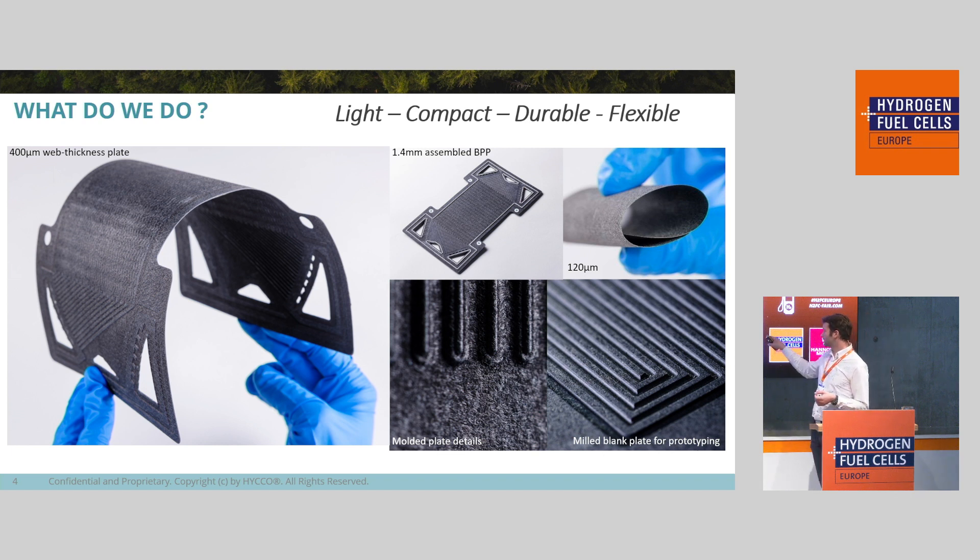At the bottom right you have an example of a rolled sheet that we can mill for prototyping, and at the bottom middle you have a detailed picture of the surface.